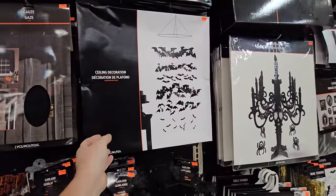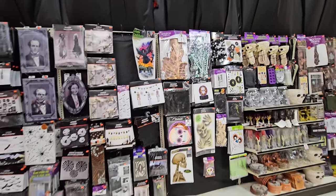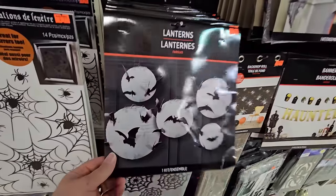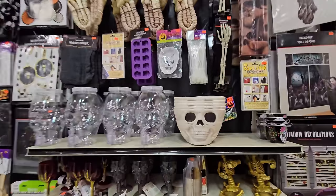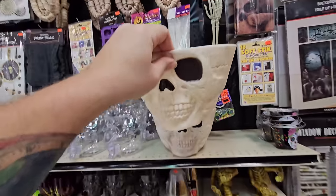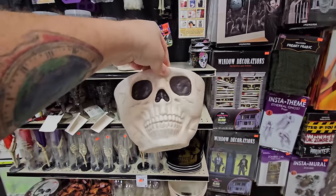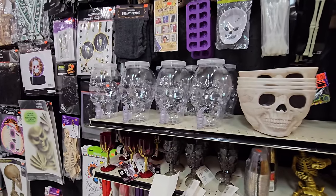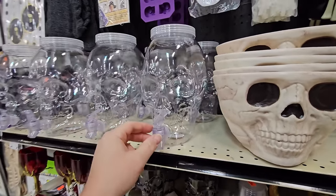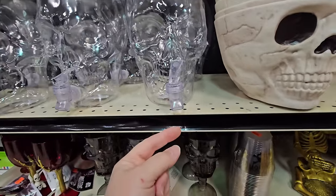We've got spooky gauze, more gauze, ceiling decorations - a bunch of bats that hang from the ceiling, spooky stuff to hang on the walls. More lanterns that are white with bats - those are cool. Here's a skull bowl, pretty big - you could use that for popcorn or candy, and it's only $7.99. Then you've got the skull-shaped drink container: fill that up with whatever drink you want, put red Kool-Aid in there and it'd look like blood, then you pull this to get it in your cup.